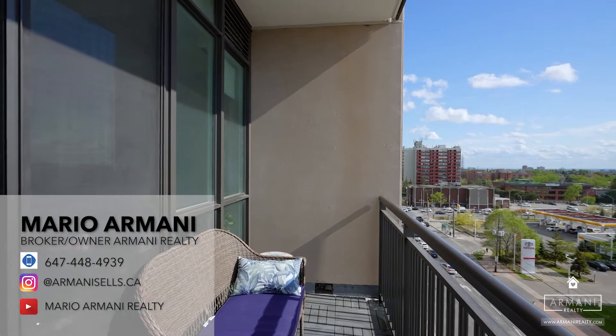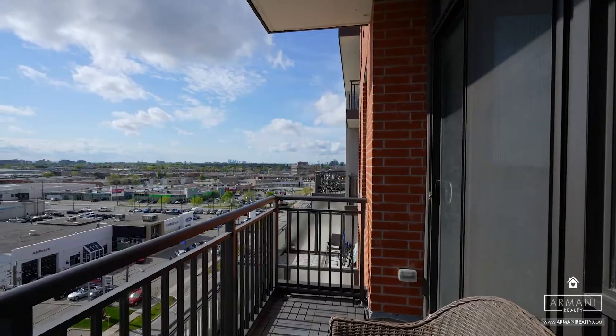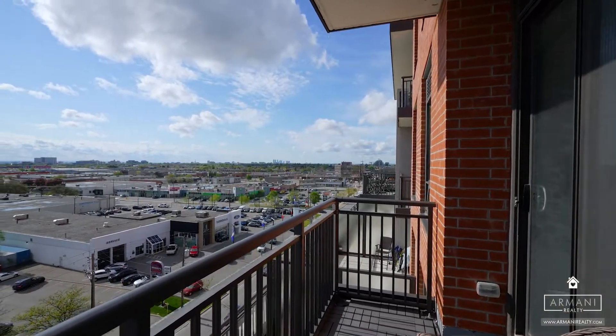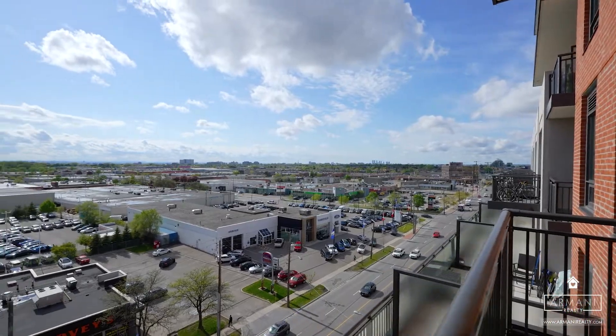For more information or to book a private tour, please call or text me at 647-448-4939. You can also follow my day-to-day journey in real estate on Instagram at ArmaniSells.ca and subscribe to my YouTube channel at Mario Armani Real Estate Team to watch all my latest videos. Don't forget to share this video with anyone you think might want to call this unit their home. Thank you so much for watching.